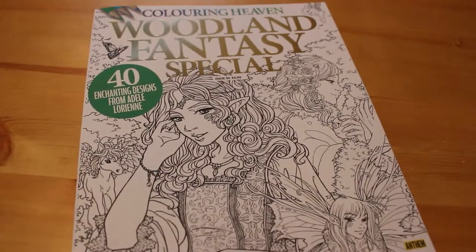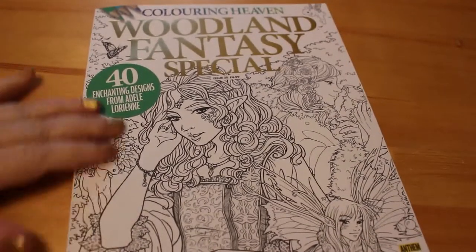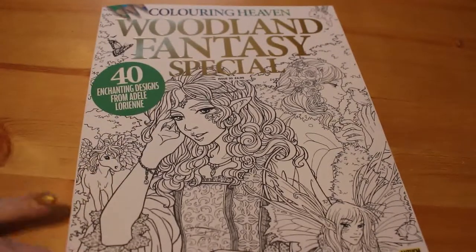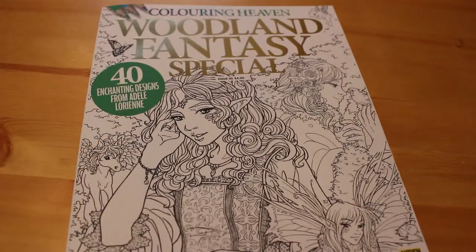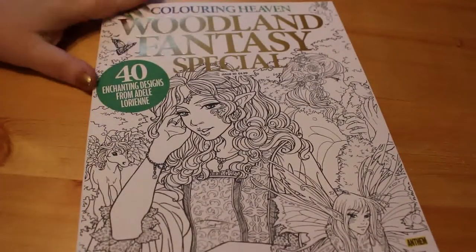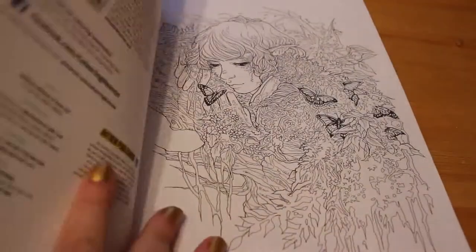Hey everyone, it's Andrea. Somebody asked me to do a flip-through of the Colour in Heaven Woodland Fantasy Special magazine. The Colour in Heaven magazines are a monthly magazine that come out in the UK. You can order it from their website — I'll leave a link in the description box below. They also have a Facebook page, and they do have monthly competitions where they ask you to color in the cover. This one features artist Adele Loren and it's all woodland fantasy — fairies and pixies and things like that.